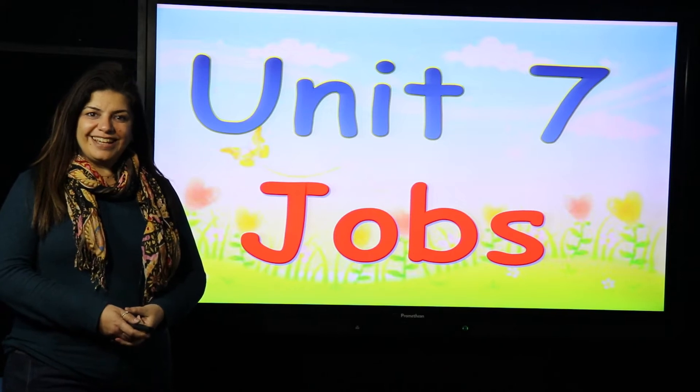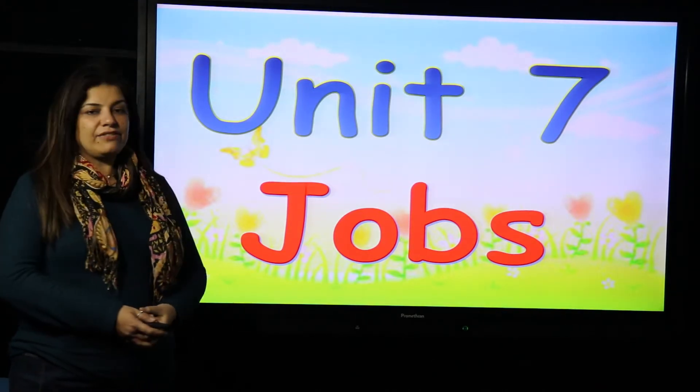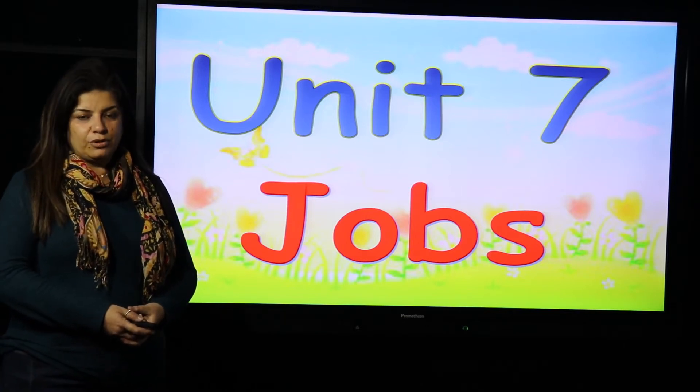Hello all of you, KG2. Now we are going to start our lesson, Unit 7, Jobs, in our English vocab book.